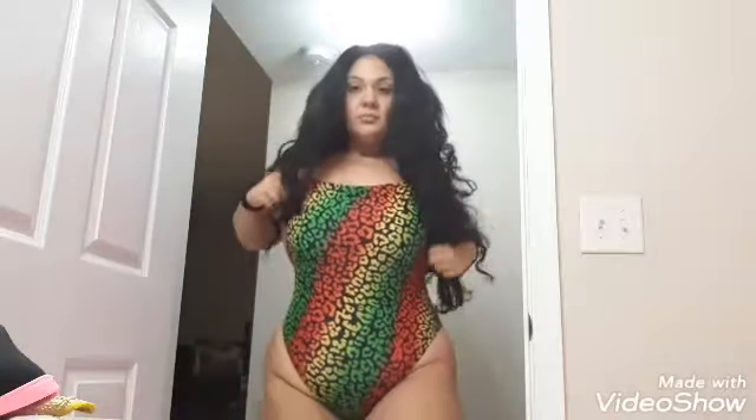Hi everyone, thanks for watching my channel. I'm very excited to share with you guys these bathing suits. This first one I got at Forever 21, I received it online. This one was $34 and it's a 1X. I really love the colors — it's completely different, very stretchy, and very comfortable, as you guys can see.